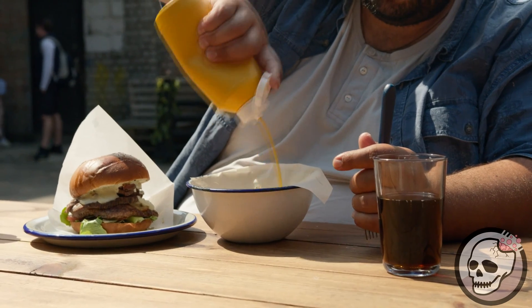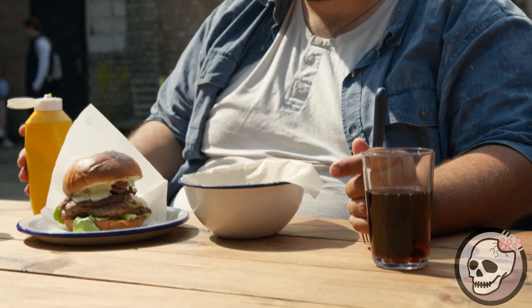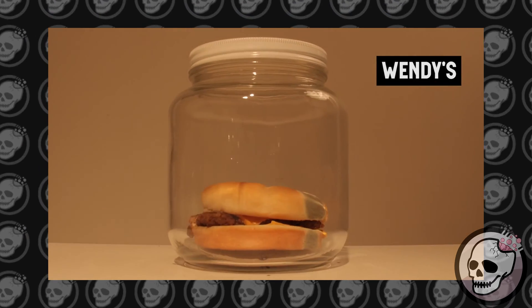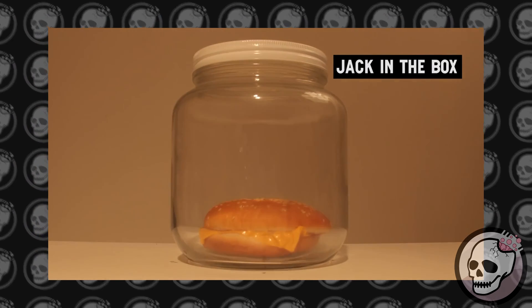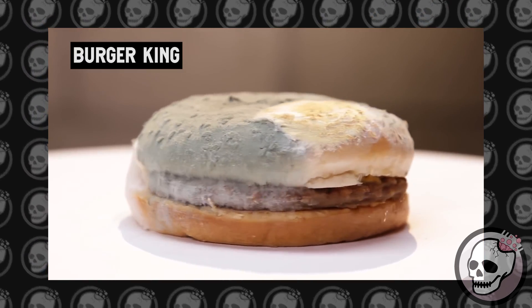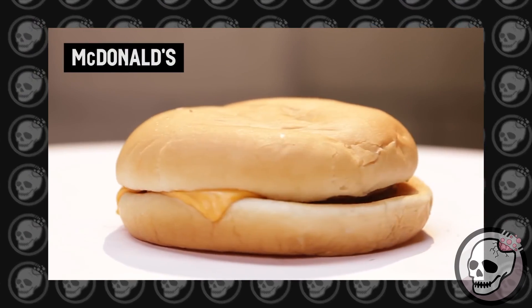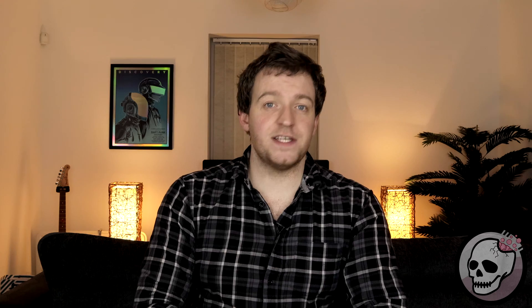The belief that McDonald's burgers were unhealthy was already doing the rounds, but there was a BuzzFeed video from 2014 which propelled this theory to new heights when they compared seven burgers from seven different restaurants and put them in jars over a 30-day period. Most of them decomposed like you'd expect, but the McDonald's burger was the one to remain unaffected. This unsurprisingly went viral and the belief that the McDonald's burger was that unhealthy went into overdrive.